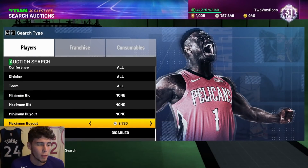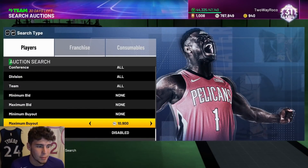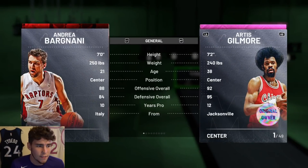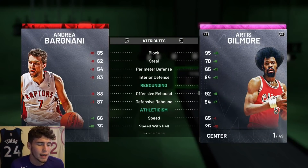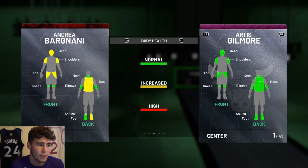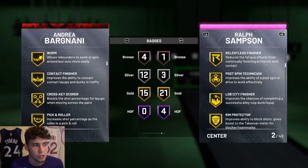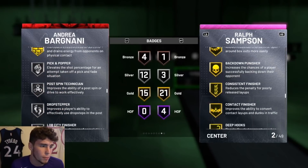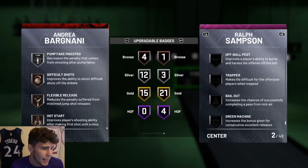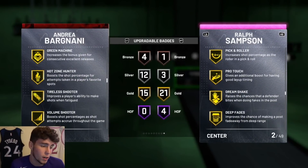Getting into another big in Andrea Bargnani, a very similar player to Rafe but better. He's 10,000 MT and seven feet tall with an 87 three-ball, 85 block, 83 interior defense, decent rebounding, 66 speed, and 52 lateral quickness. He has 15 gold badges including catch and shoot, relentless finisher, moving truck, worm, pick and roller, green machine, hot zone hunter, and brick wall, plus 12 silver and four bronze including a bronze range extender. If you max him out, you could get him into the mid-to-upper 20s gold badges and he'd be very solid.